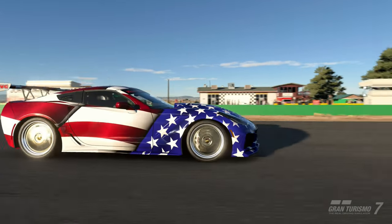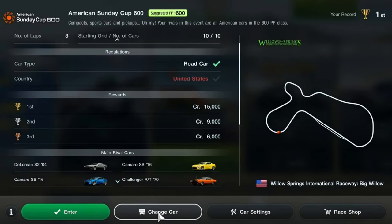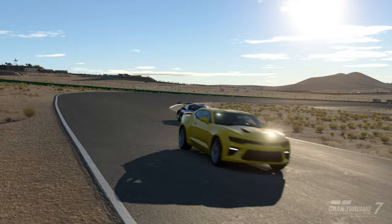Race 2 is the American Sunday Cup 600 at Big Willow for 3 laps. Also a suggested 600pp race, but this time it can be any American road car. I used the Corvette C7 ZR1 '19 with 617pp.